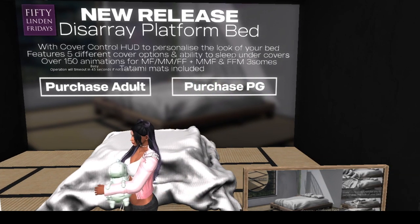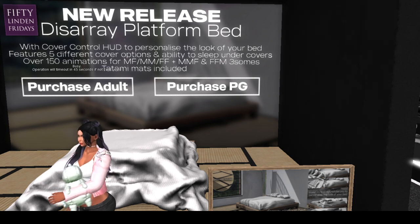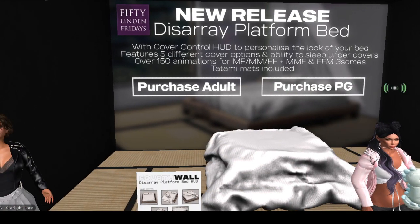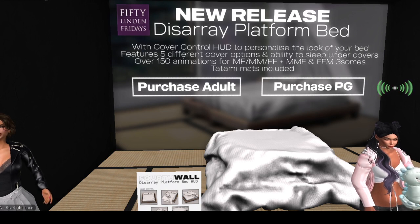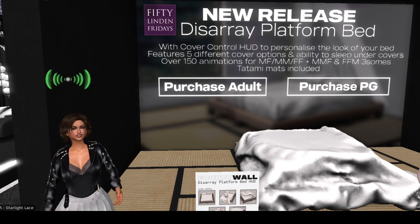It's a really elegant purchase, I think, and it's definitely worth the 50 Linden — you know, if I were shopping for a bed. But I'm a wholesome girl, so we'll get the PG version.